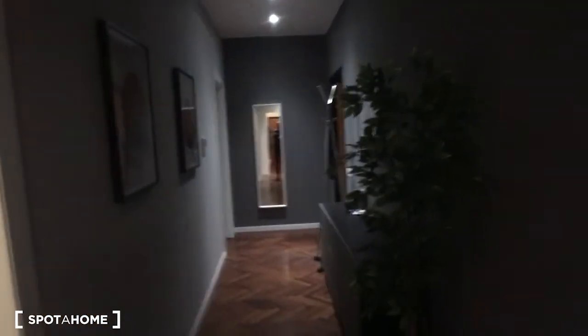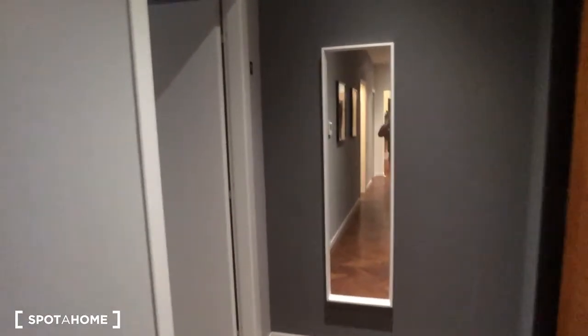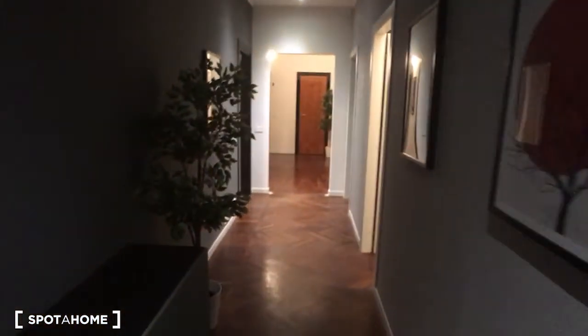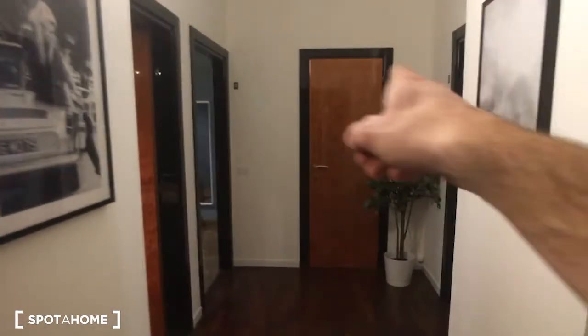Here we are watching the entrance hall. That's the entrance door, and from the corridor we can see the bedrooms — bedroom number one. Outside of the rooms there is always the number. All along the corridor there is bedroom number two, number three, then we have number four, five, and six.